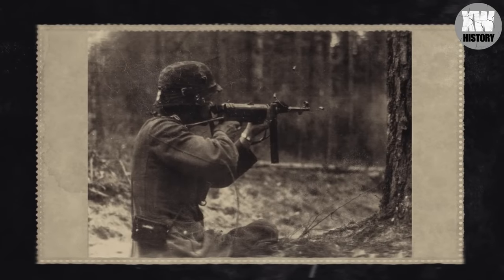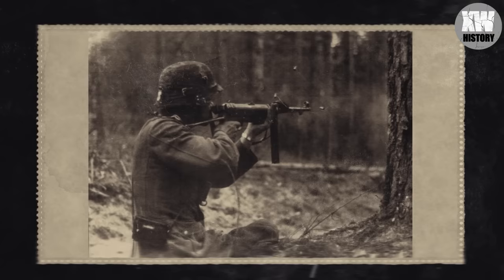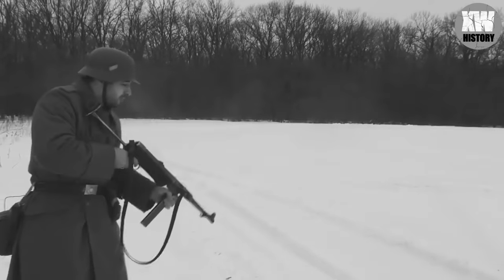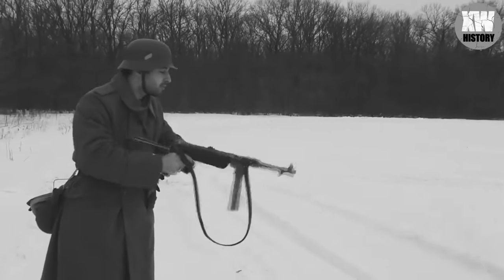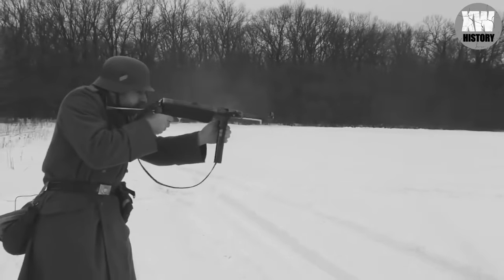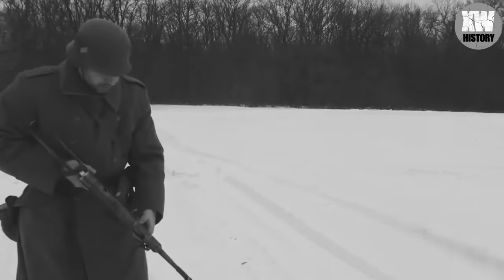Here is a German soldier firing from the MP-38 submachine gun. Many war movie fans are accustomed to seeing the Germans firing the Schmeiser MP-38 or MP-40 from the hip. Weapons engineer Schmeiser was actually at the origin of the creation of this weapon. However, in fact, the submachine gun had a folding stock, which German soldiers most often used when shooting.